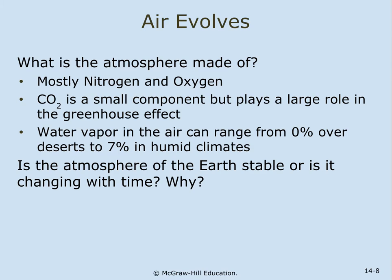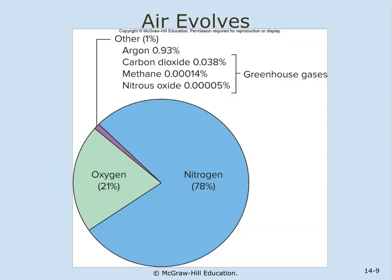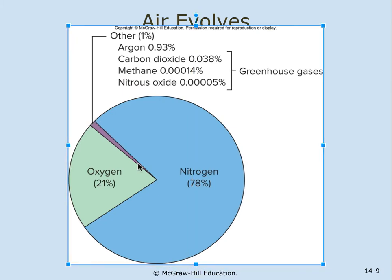Water vapor in the air can range from 0% over deserts to 7% in humid climates. Is the Earth's atmosphere stable, or is it changing with time? Here's a breakdown of the gases in the atmosphere: 78% nitrogen and 21% oxygen. The remaining less than 1% includes argon, carbon dioxide, methane, nitrous oxide, water vapor, and other gases.